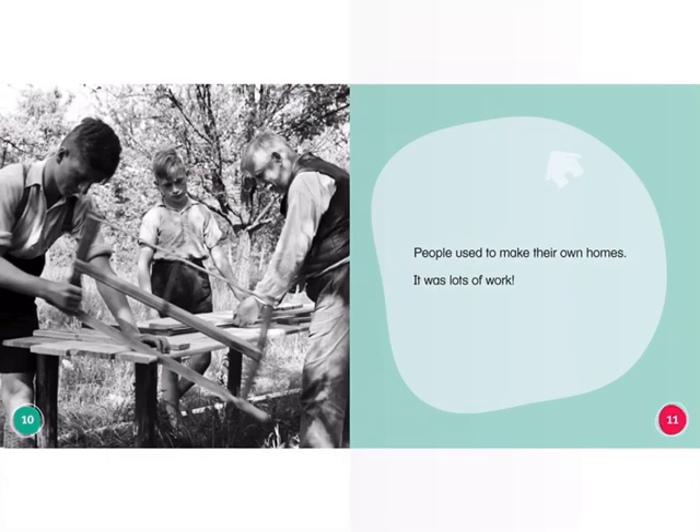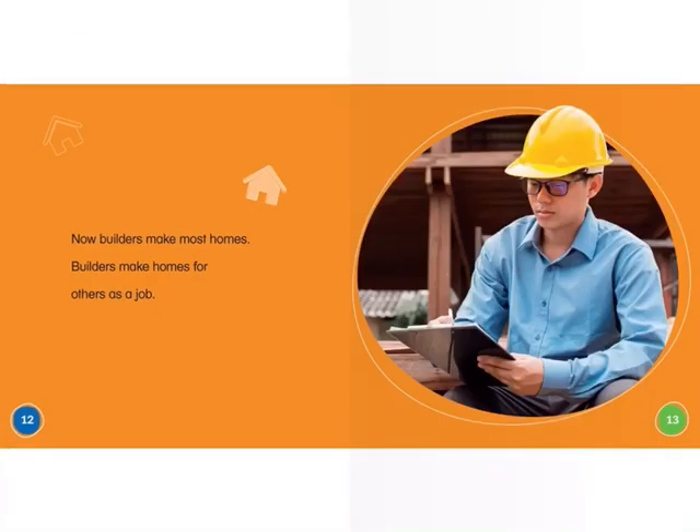People used to make their own homes. It was a lot of work. Now, builders make most homes. Builders make homes for others as a job.